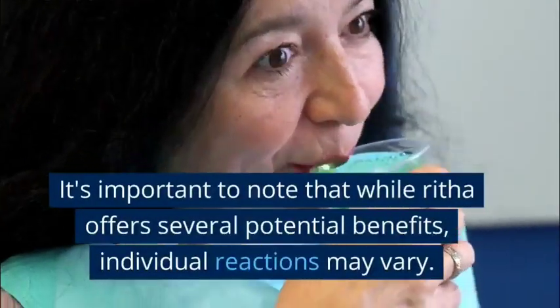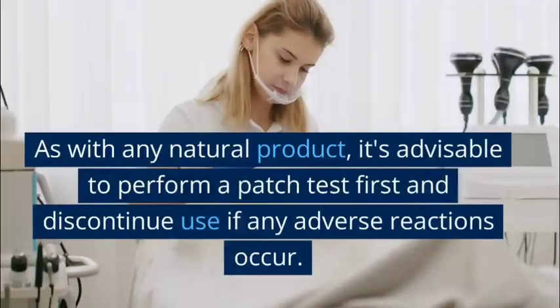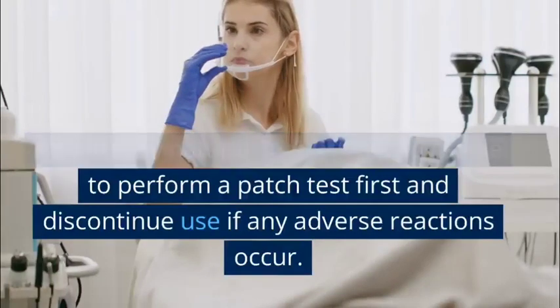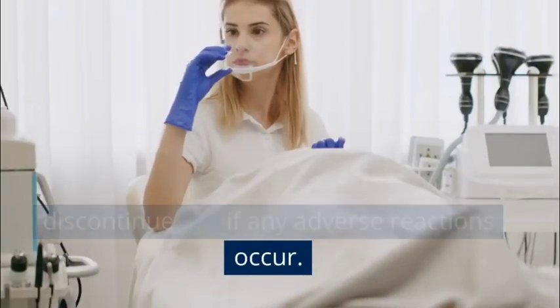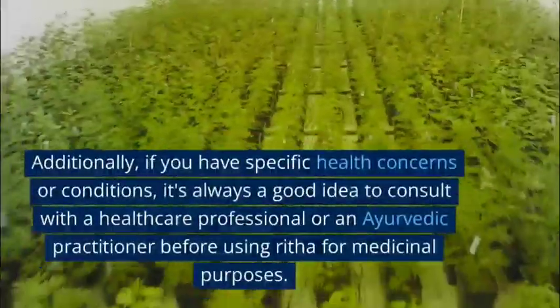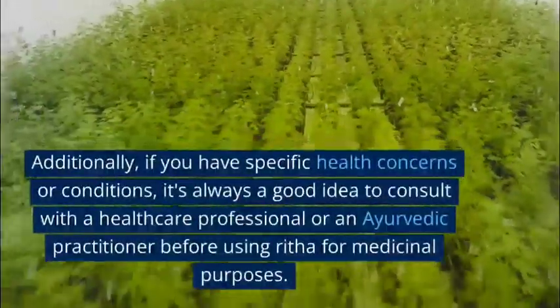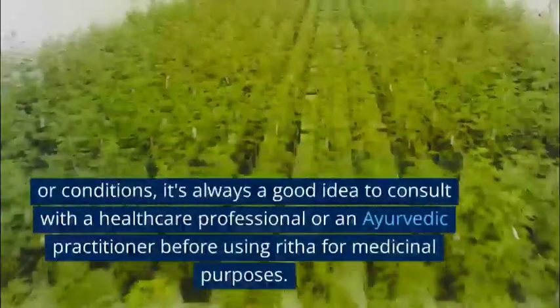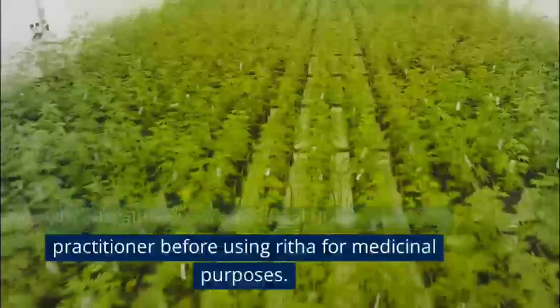It's important to note that while Rita offers several potential benefits, individual reactions may vary. As with any natural product, it's advisable to perform a patch test first and discontinue use if any adverse reactions occur. Additionally, if you have specific health concerns or conditions, it's always a good idea to consult with a healthcare professional or an Ayurvedic practitioner before using Rita for medicinal purposes.